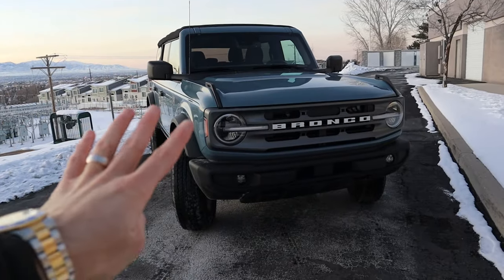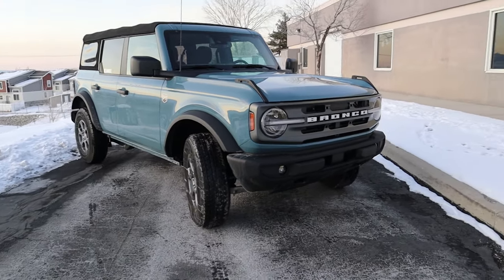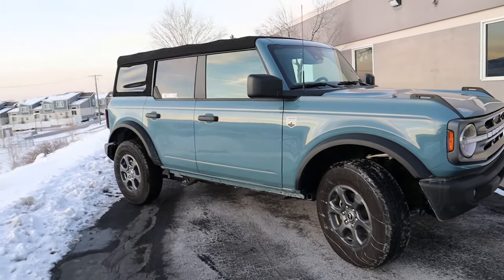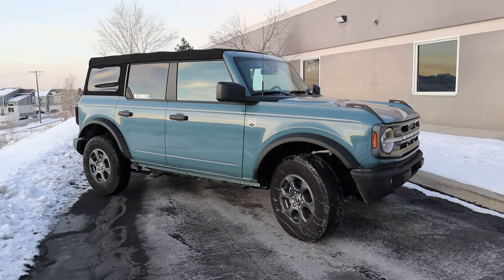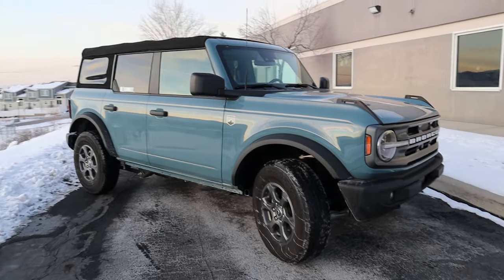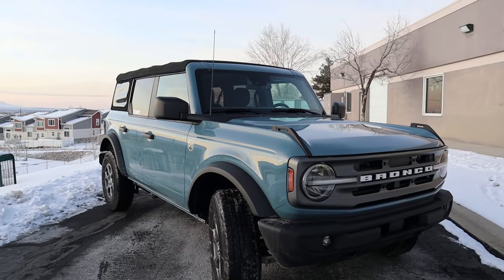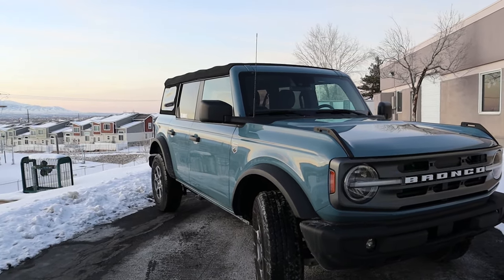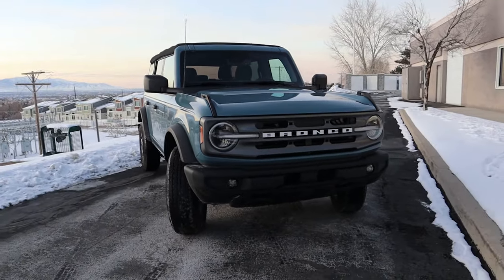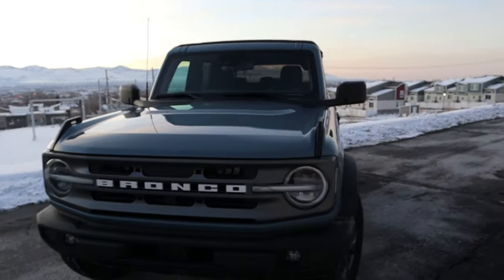Before we discuss the four things that are actually somewhat broken or don't quite work as well as they should on the 2021 Ford Bronco, I wanted to quickly discuss how reliable and impressive this vehicle is. This is the very first version of the sixth generation Bronco, and for it to only have four very minor issues — some of which can be fixed with a software update and some which I will have to go back to the dealer for — that is still really impressive. And anytime you buy the very first version of a new car, you are bound to face some sort of issue.